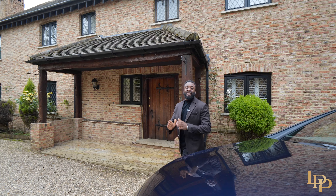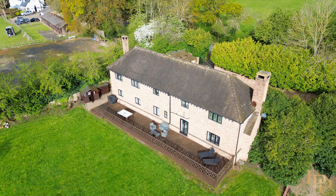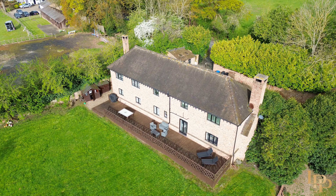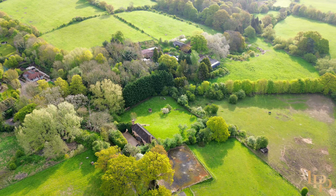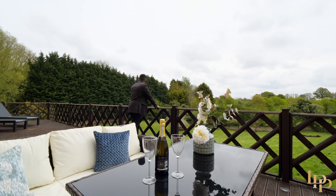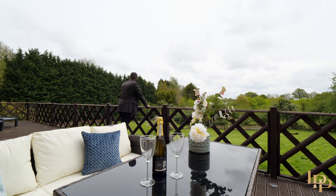I'm Pierre from Luxury Property Partners and today I have a hidden opportunity to show you. Welcome to this stunning five bedroom detached beauty of a home, sitting within the Norfolk countryside on a one acre plot, with some of the most beautiful south-facing picturesque views of the garden.